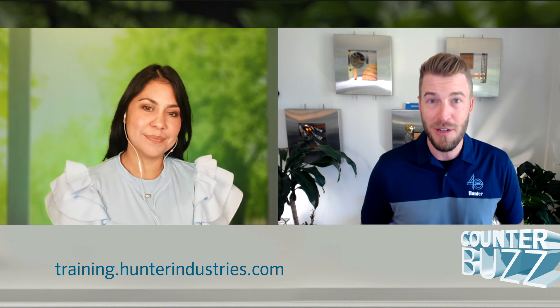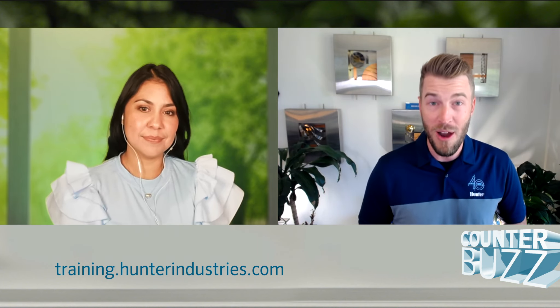We have a zillion videos and modules for you to learn more about our products and industry practices. To talk a little bit more about the exciting new stuff we have coming your way, we have Raquel Hernandez today. Thanks for joining me, Raquel. Thank you, Greg. Thanks for the opportunity.